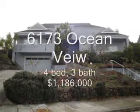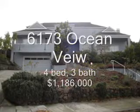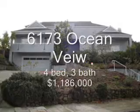6173 Ocean View Drive, 4 bedroom, 3 bath, 3,573 square feet, sold at $1,186,000, 86 days on the market.